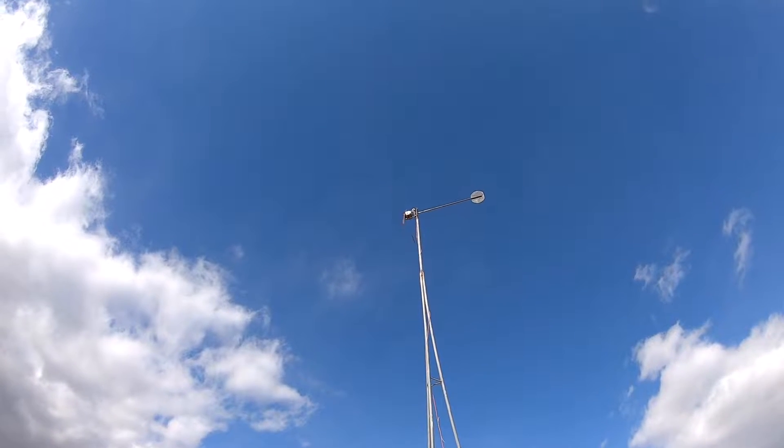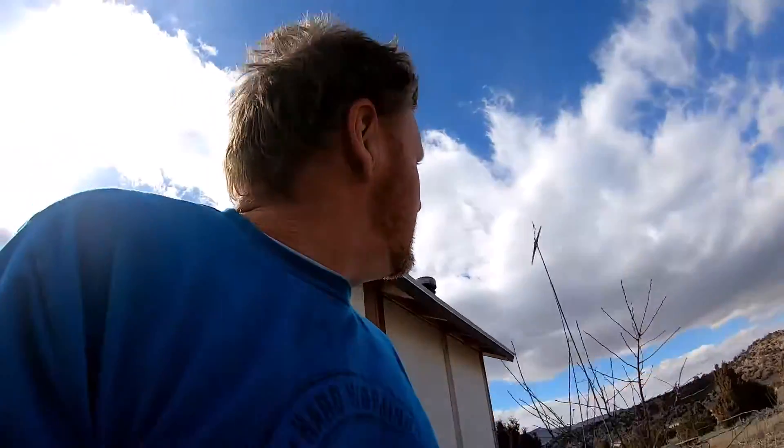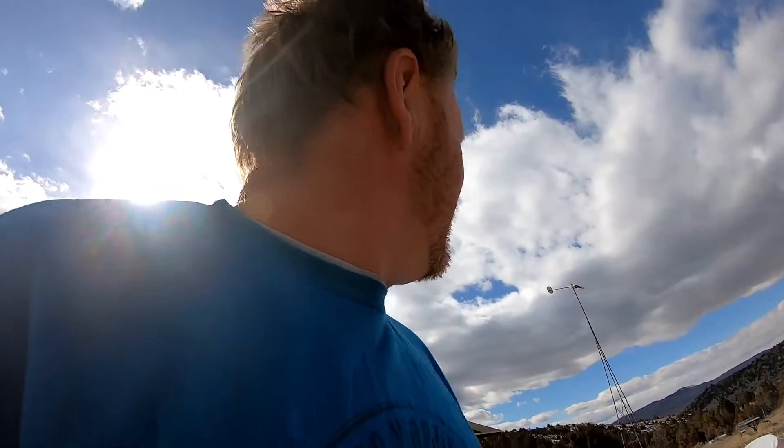It suddenly occurred to me that that tower is nowhere near sufficient. But yeah, we probably have gusts of 30 miles an hour, I would say pretty steady at 20.